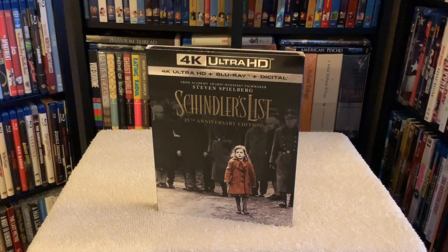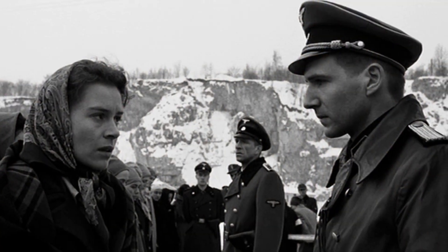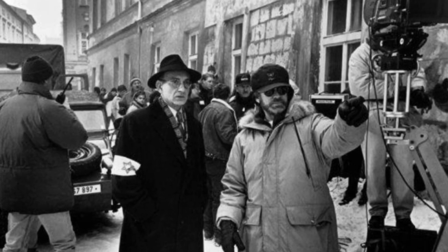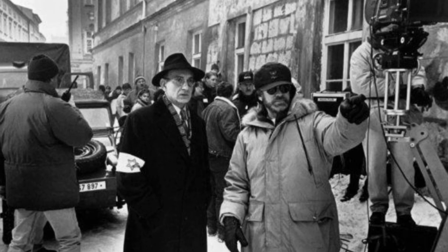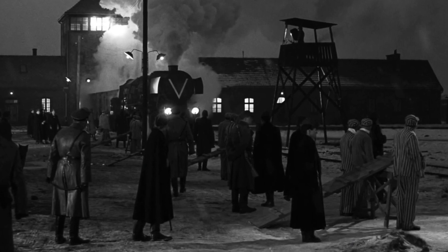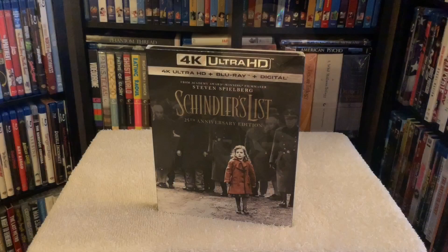There are films you've seen and forget about, and then there are films like Schindler's List — a movie that stays with you forever. Not just because it's based on a true story, but the way Steven brought this film to life is absolutely stunning. The level of attention to detail and John Williams's beautiful score filling the room — the combination of Williams and Spielberg is just cinema magic at its finest.